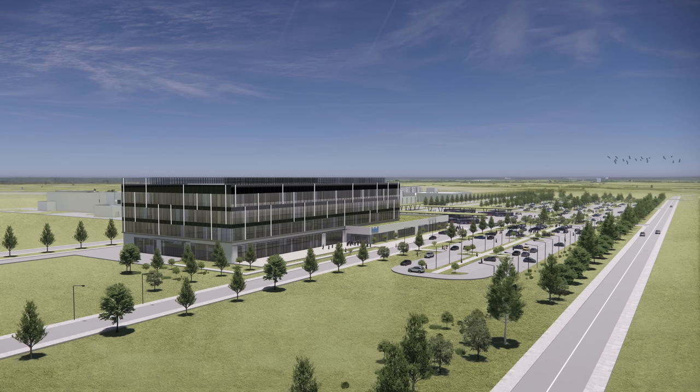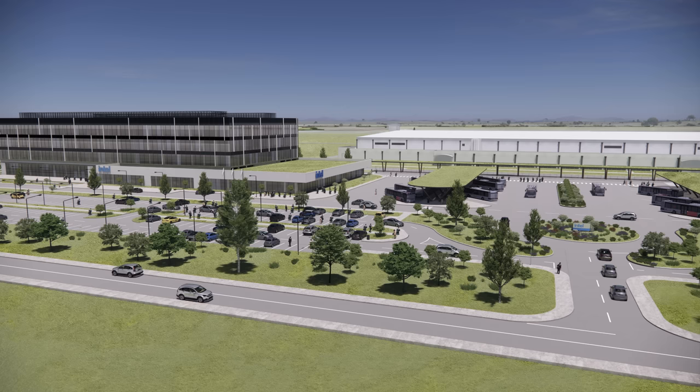Staying with manufacturing, there is a new agreement that Intel is going to build an assembly and test facility in Poland in Wrocław — spelled W-R-O-C-L-A-W but pronounced Wrocław. This is a 4.6 billion dollar investment, essentially bringing assembly and packaging closer to Intel's European expansion goals. Right now Intel has manufacturing facilities in Israel and Ireland, but if they want to assemble and test those wafers, they need to be either shipped to Asia or America, which is obviously not great for energy consumption and distribution. So this is part of securing more of a European supply chain, keeping it very close to the manufacturing facilities in Ireland and the new one coming up in Magdeburg.